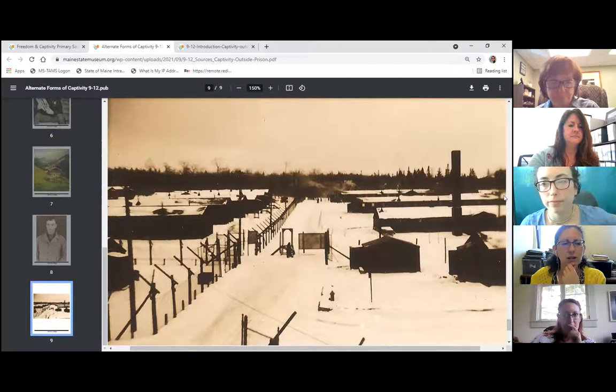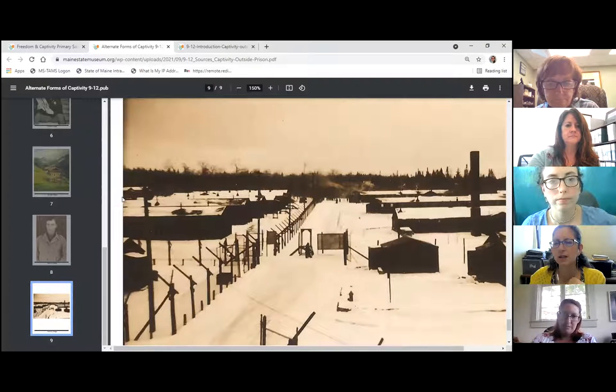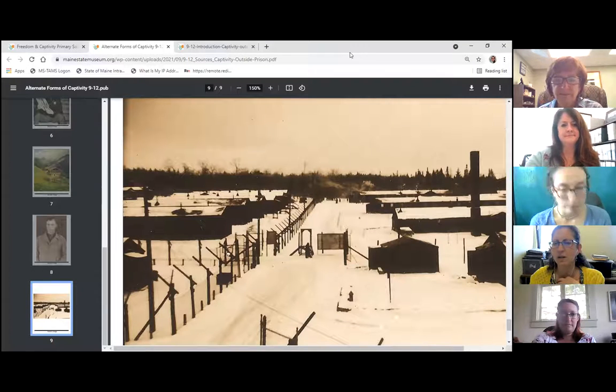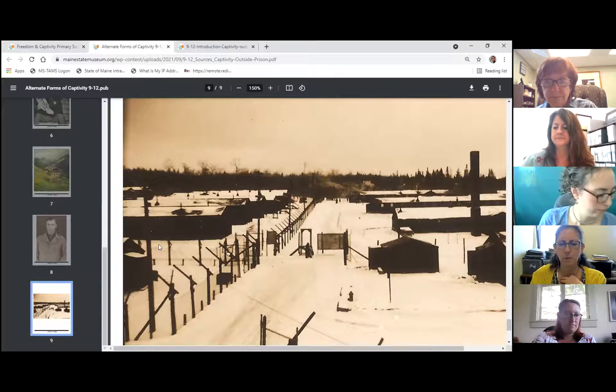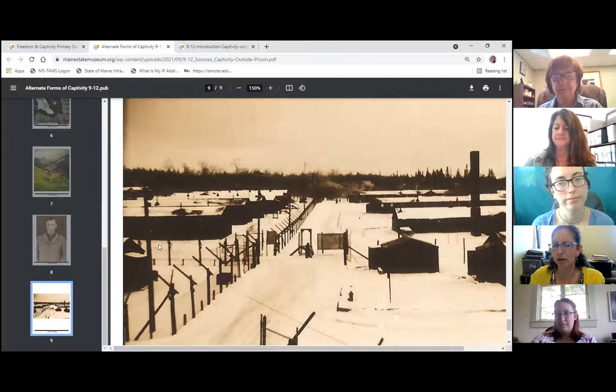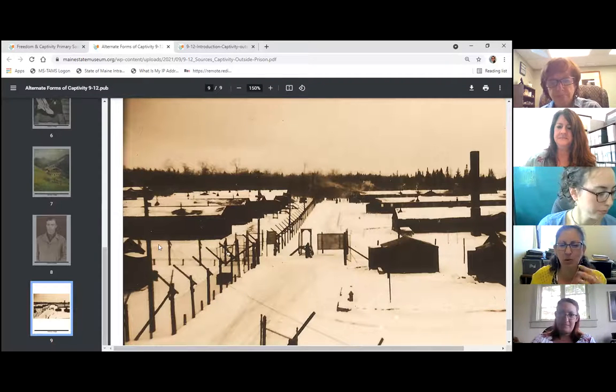We don't have to do the full worksheet here. We're now looking at an image. What kind of image is this — is it a painting, a photograph, a print, a drawing, a cartoon, a map? It looks like a photograph. Then we'd usually ask about color: is this black and white or color? This looks kind of like a sepia print, but it's really just two tones, so we'll say black and white.